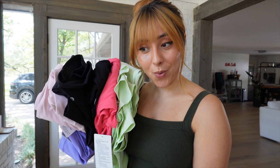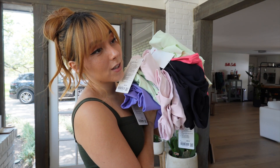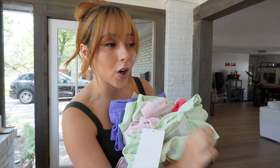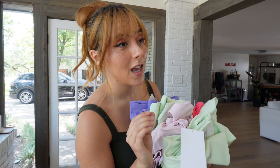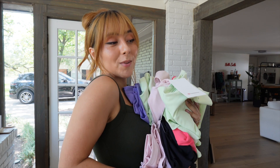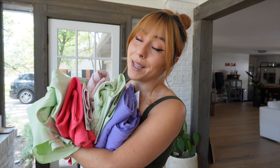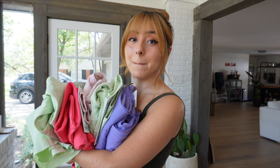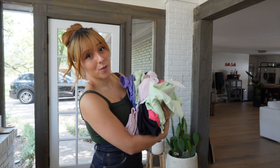I'm back again with another Lululemon haul and this time I went a little crazy and spent a thousand dollars. My intention was to buy a lot so I can try everything on, because whenever I see something I like online and go in store, they either never have the style or don't have my size. So I'm bringing the Lululemon store to me and trying everything on at home. I'm not planning on keeping everything, but sometimes I set myself up for failure.